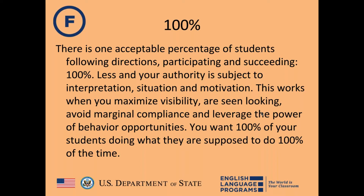The first key concept is 100%. When teaching, there is only one acceptable percentage of students following directions, participating, and succeeding — and that's 100%. When you wiggle away from this standard, your authority becomes subject to interpretation, situation, and motivation, causing a classroom breakdown.